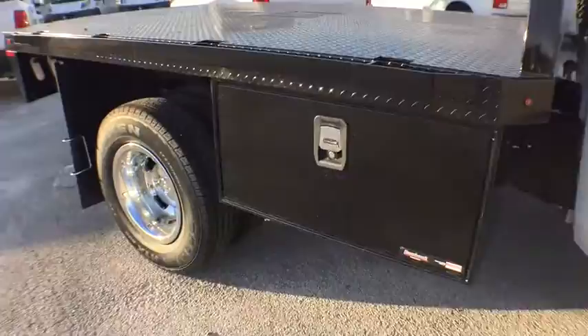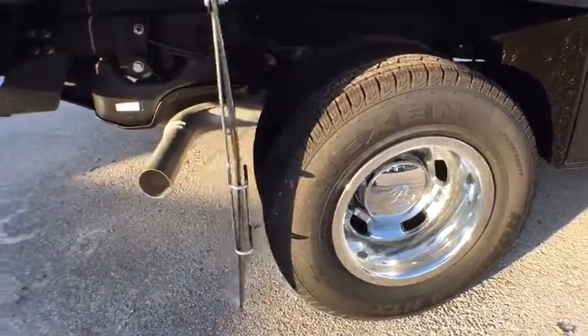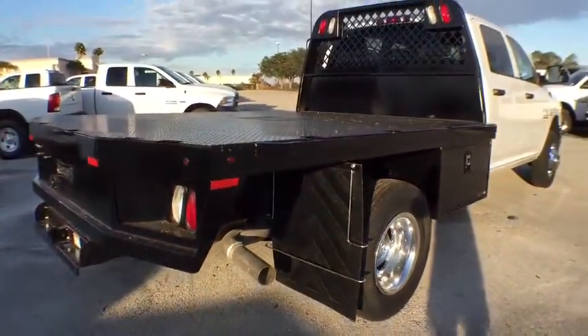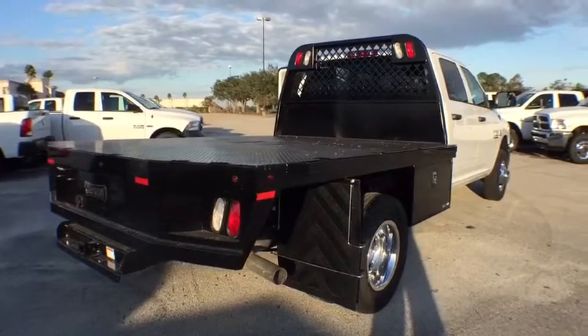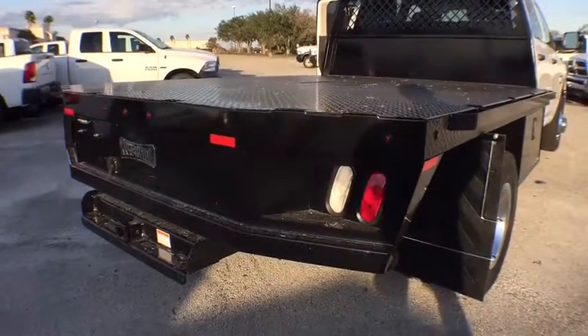Power windows, MP3 player, passenger airbag, child safety locks, power door locks, satellite radio, intermittent wipers, auxiliary audio input. This vehicle offers reliability and good looks at a great price. So come in and take a test drive today.